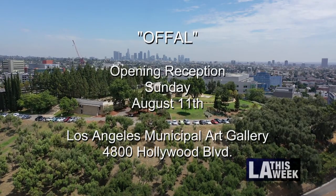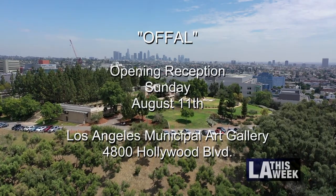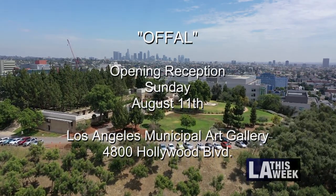Check out Awful at the Los Angeles Municipal Art Gallery at Barnsdall Art Park. The opening reception is on Sunday, August 11th, and the exhibit runs through late September.